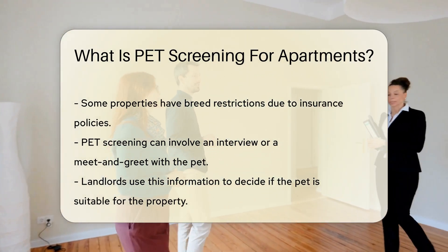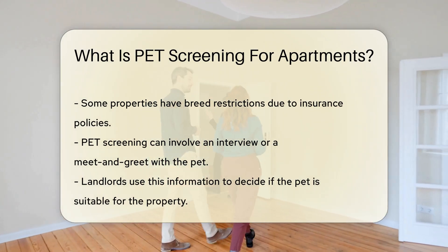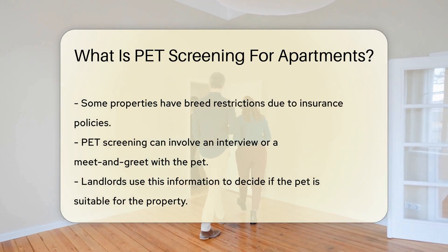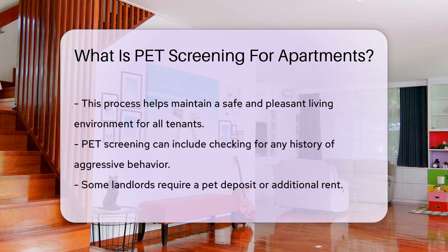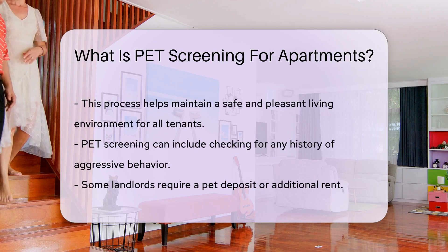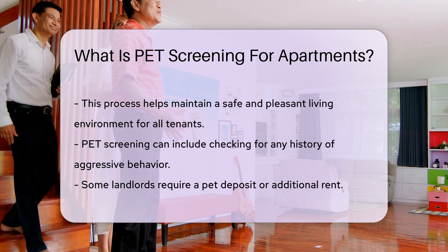Some properties have breed restrictions due to insurance policies. Pet screening can involve an interview or a meet-and-greet with the pet. Landlords use this information to decide if the pet is suitable for the property. This process helps maintain a safe and pleasant living environment for all tenants. Pet screening can also include checking for any history of aggressive behavior.